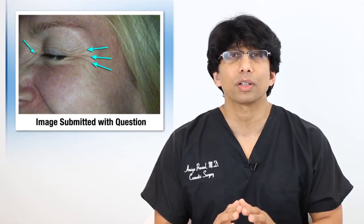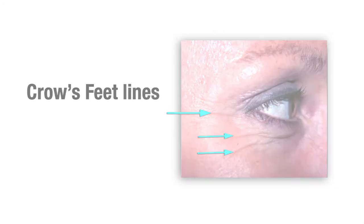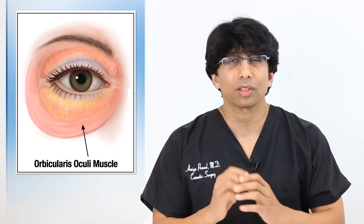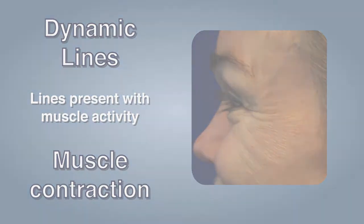Let's start by defining the lines around the eyes, which seems to be the focal point of your question. To understand what we do when we inject the crow's feet lines or the lines around the eyes — those lines are the result of the actions of a muscle called the orbicularis oculi muscle. This muscle is like a circular muscle, and when you squint, that muscle is activated. When you smile or scrunch your face, the cheeks go upward.